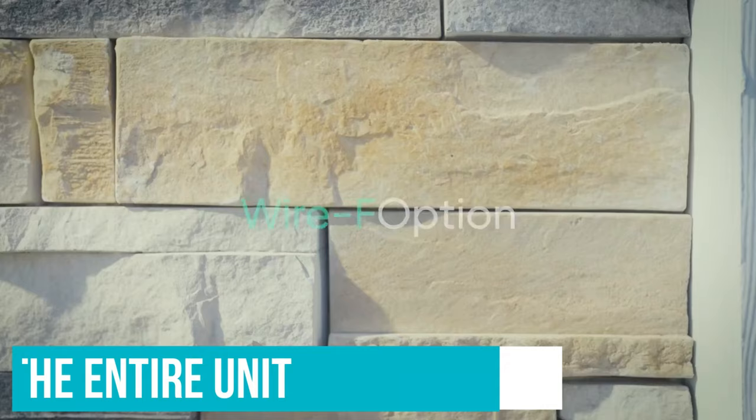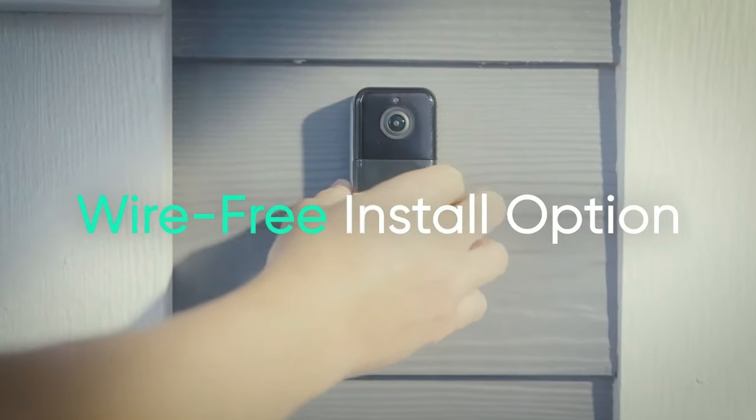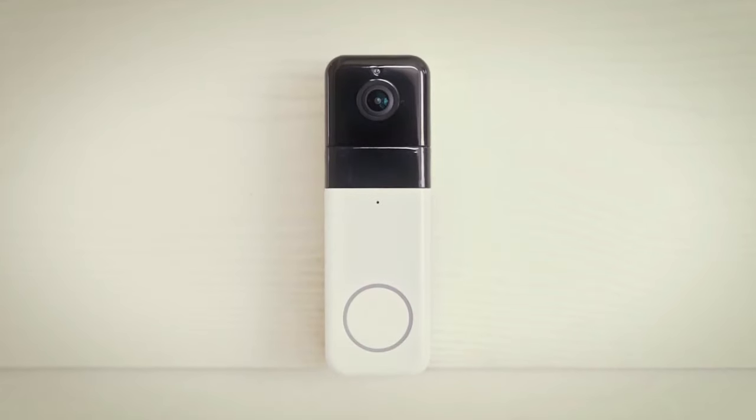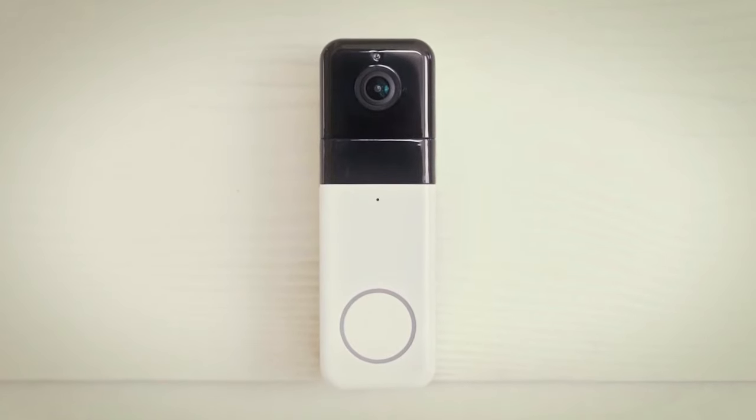Also, you need to remove the entire unit when you need to recharge its battery, which means you will be without a doorbell for an hour or so. The Wyze Video Doorbell Pro doesn't look as nice as some of the other models, but for $89, which includes a wireless chime, it's something we can overlook.